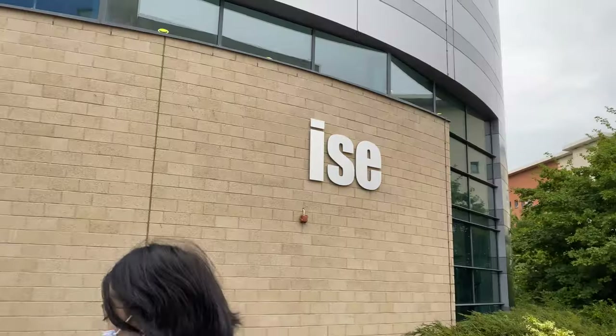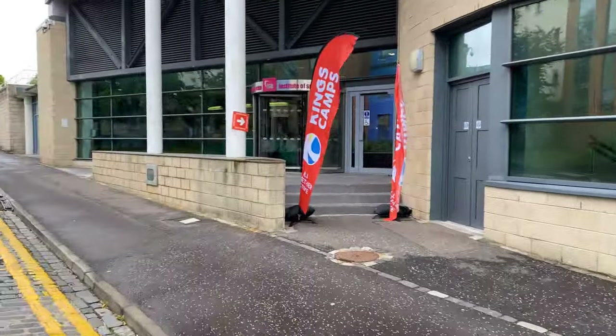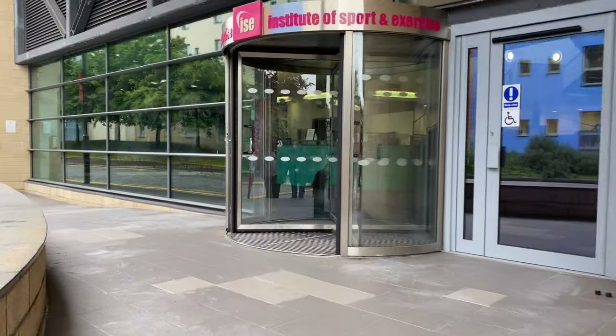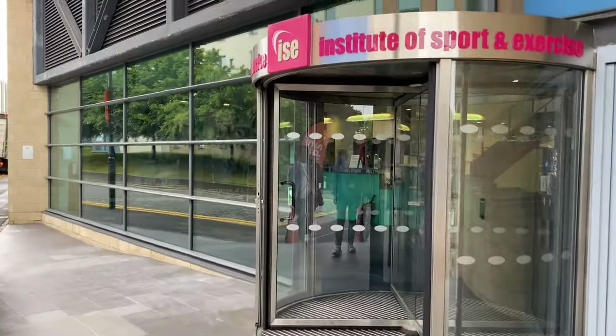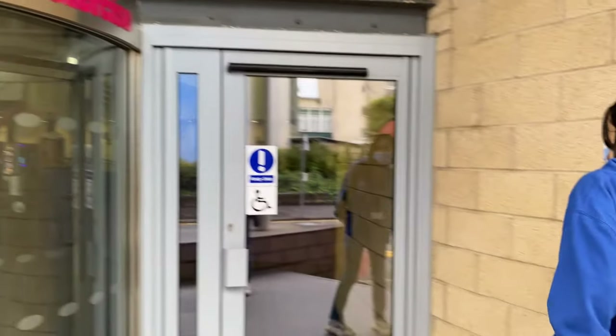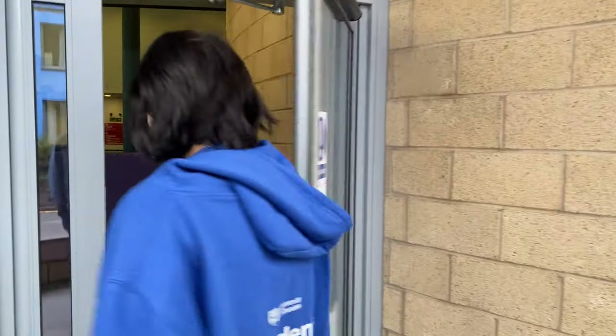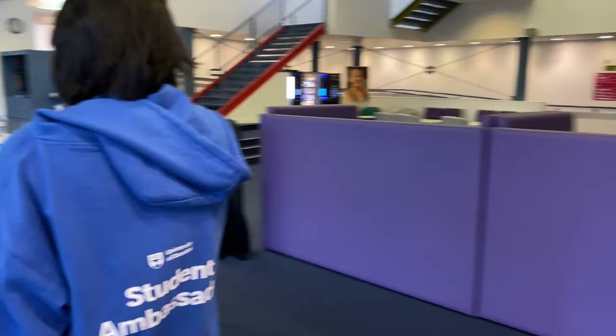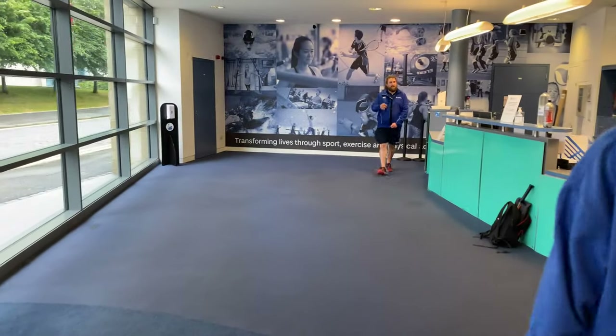Reason number five: the university also has superb sports facilities for any sports enthusiast. If you're somebody who loves sports and exercise, then the Institute of Sports and Exercise is your go-to place. It's right on campus and you can walk in as a student, use their facilities, and get in shape as and when you want.